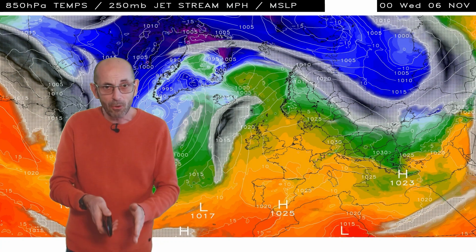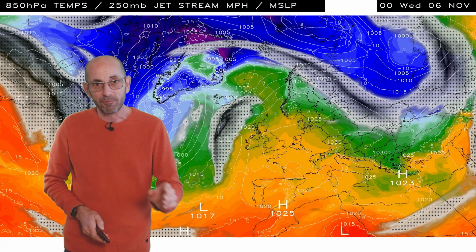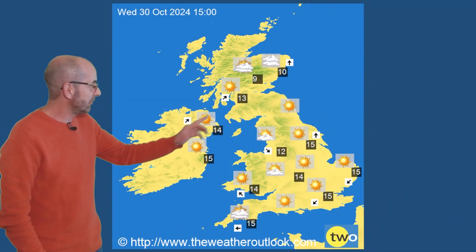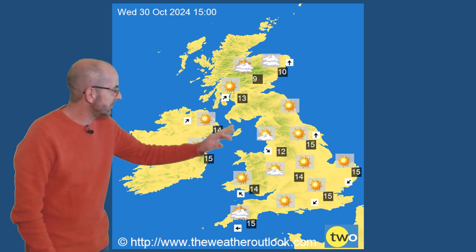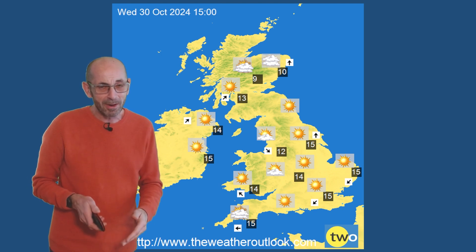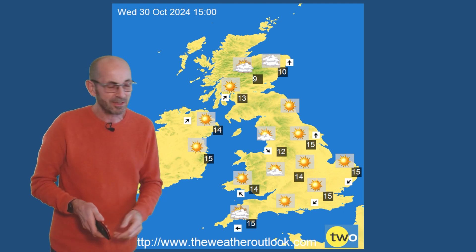So temperatures at about 1,500 metres above sea level are well above the 30-year average through week one. Now, that doesn't always translate to conditions down at the surface, particularly when the days are increasingly short like they are in November and December. So what can we expect? Here are a few charts to illustrate. This is for Wednesday the 30th. Temperatures ranging from about 9°C in Northern Scotland up to about 15 or 16°C in Southern England — reasonably mild, in fact distinctly mild really, for the time of the year.